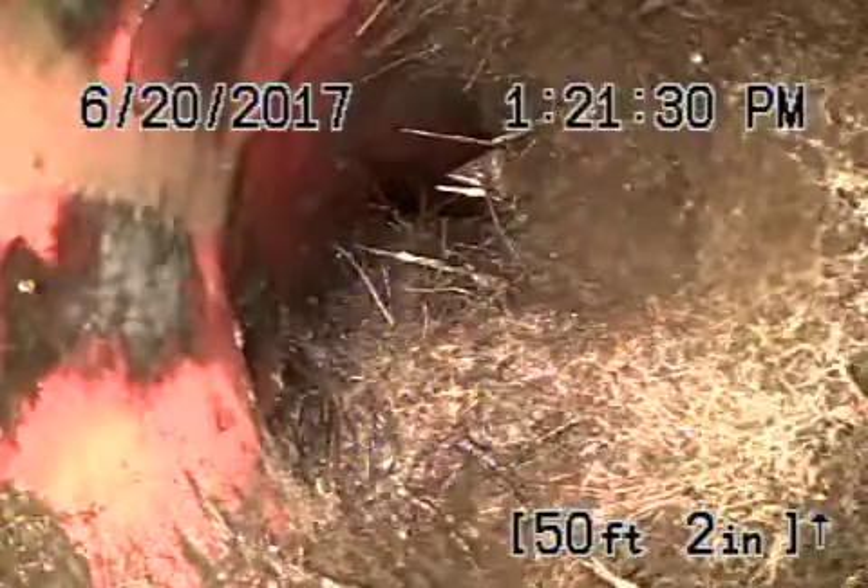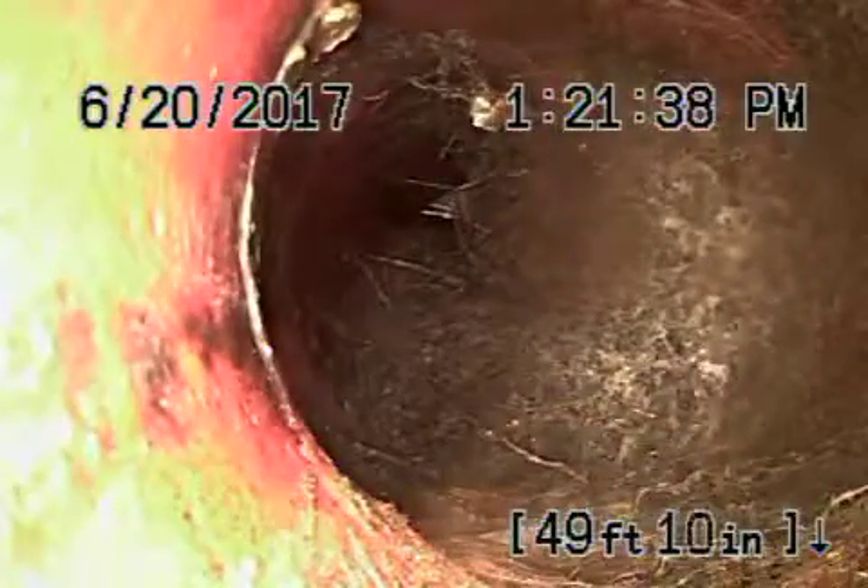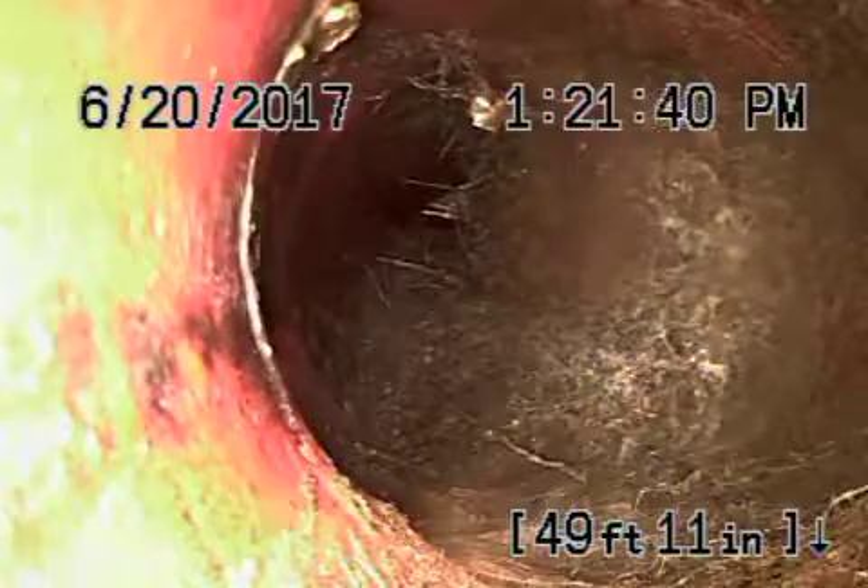Right over here we have a very heavy root. This is at the six-by-four connection right over here. It's four and a half feet deep, right at the edge of the driveway and the sidewalk. That's a very thick root over there — you can see that. That's probably your big problem over here.